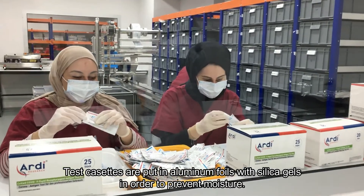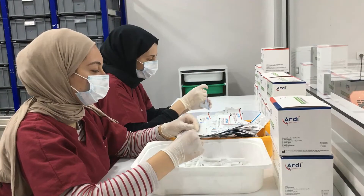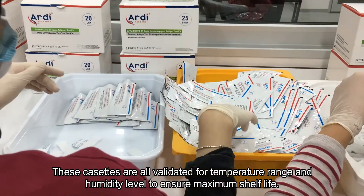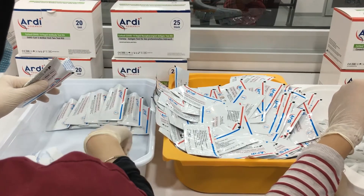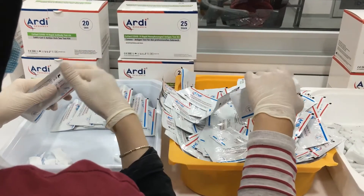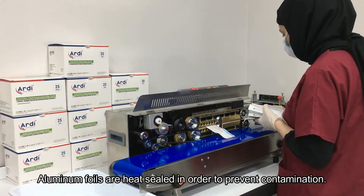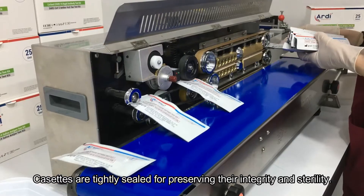Test cassettes are put in aluminum foils with silica gel in order to prevent moisture. These cassettes are all validated for temperature range and humidity level to ensure maximal shelf life. Aluminum foils are heat sealed to prevent contamination, and cassettes are tightly sealed for preserving their integrity and sterility.